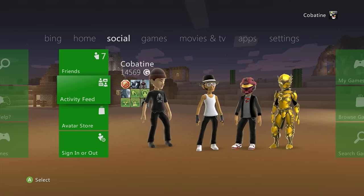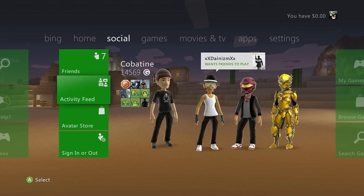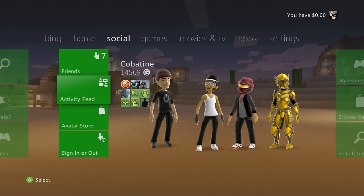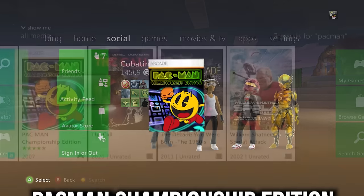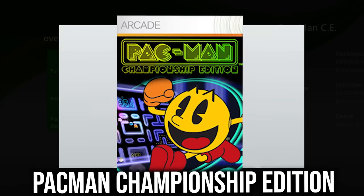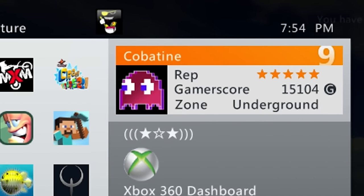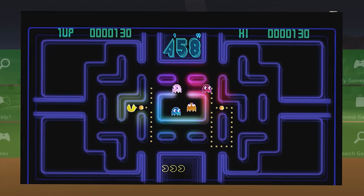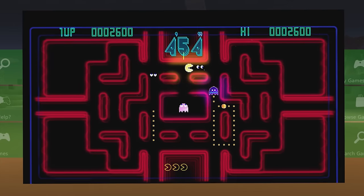Now checking out free demos I recommend if you're on a budget or just want to try games before purchasing — and some come with unlockable surprises. First is Pac-Man Championship Edition, and starting the demo gets you a gamer pic. A super intense but fun take on classic Pac-Man.